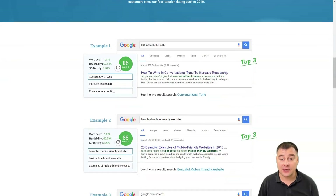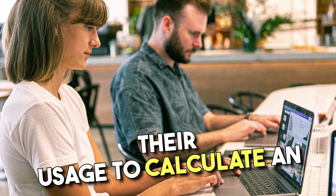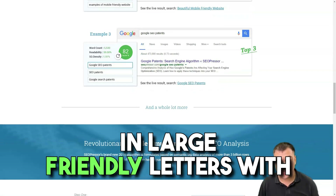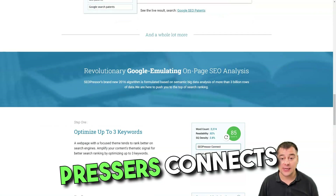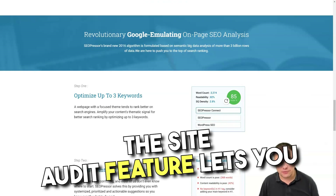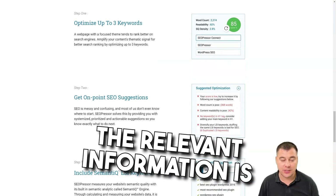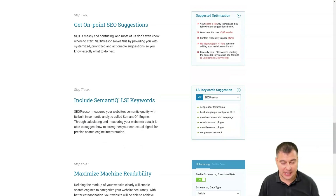SEO Presser Connect allows you to target at least three keywords per post and analyze their usage to calculate an SEO percentage score, displayed in large, friendly letters. Site Audit is one of SEO Presser Connect's newest features, which you can use to review your website's performance and see how well your site is or isn't performing.